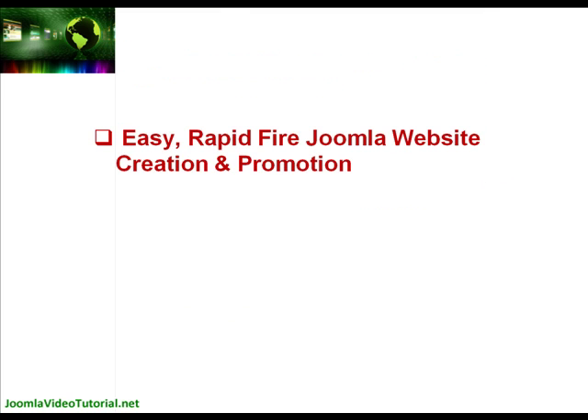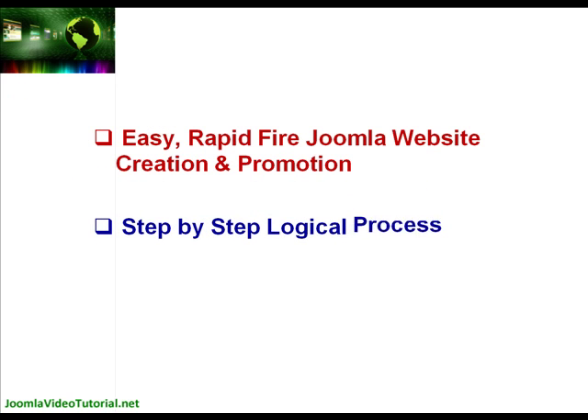So we've put together a shortcut training series on easy, rapid-fire Joomla website creation and promotion. We've created a step-by-step logical process based on how we make search engine optimised Joomla websites and drive traffic to them. You can just follow along.